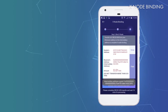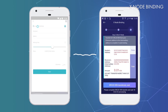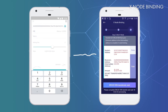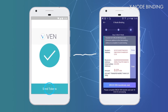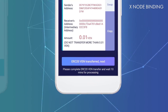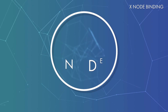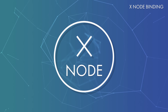The next step has to be performed from your Ethereum wallet. You will have to send a small amount of VEN tokens to this intermediary address to confirm the ownership of your Xnode and proceed with the binding. Go ahead and send 0.01 VEN tokens to the intermediary address. After the transaction is completed, go back to the VeChainThor wallet and tap on ERC20 VEN Transferred next. That's it! Once the transaction has been confirmed, your Xnode has been successfully bound to your new wallet.